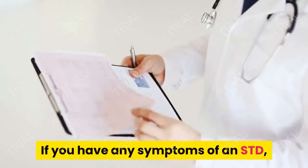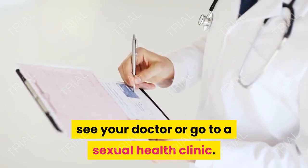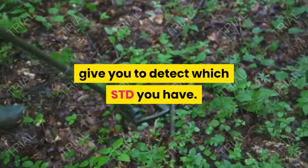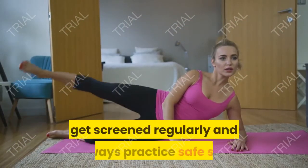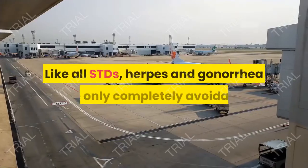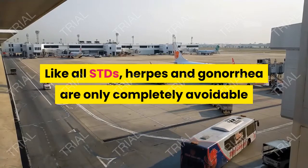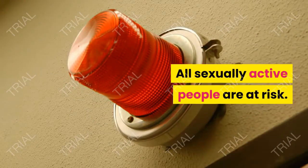If you have any symptoms of an STD, see your doctor or go to a sexual health clinic. Your doctor will know what test to give you to detect which STD you have. And if you're sexually active, get screened regularly and always practice safe sex. Like all STDs, herpes and gonorrhea are only completely avoidable if you don't have sex. All sexually active people are at risk.